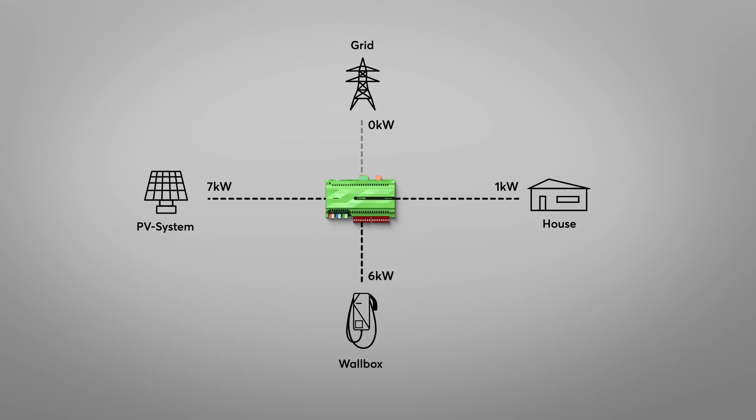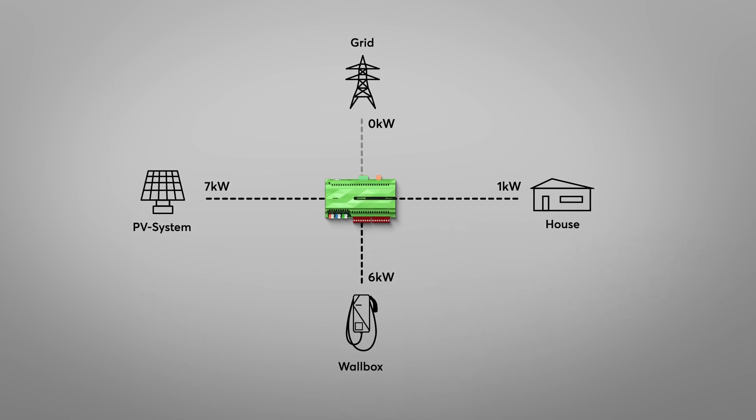Of course, we want to avoid this, because the best case scenario would be charging your vehicle 100% with free PV surplus. If you would like to charge your vehicle with full power, even if the surplus is not sufficient, you can of course do so easily with the customizable charging modes.